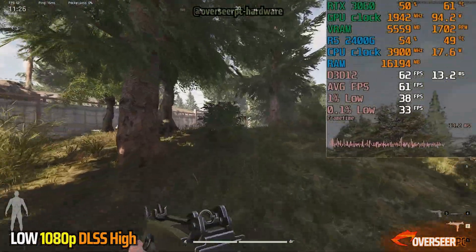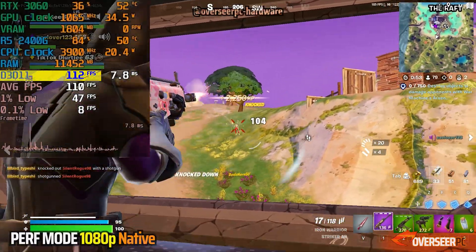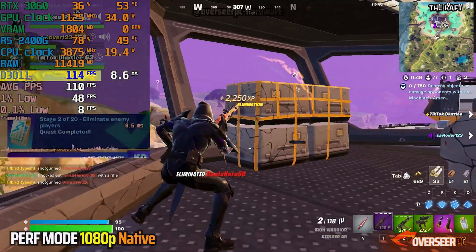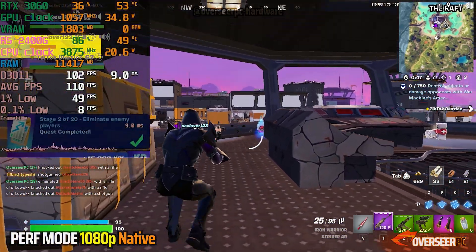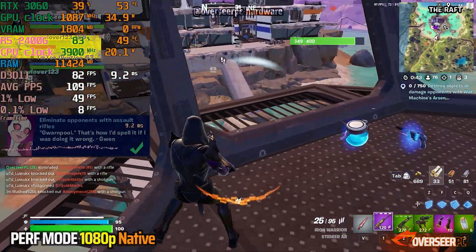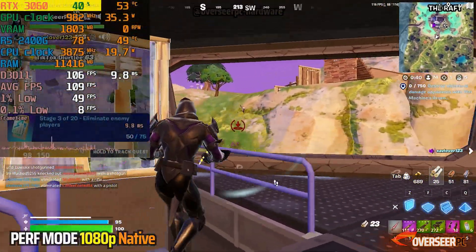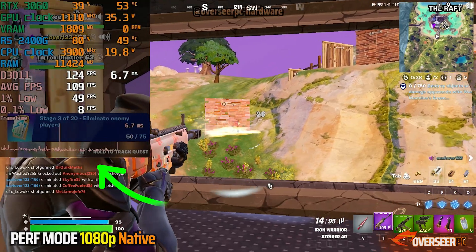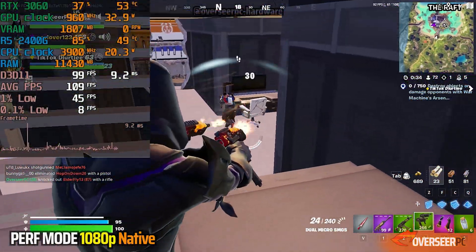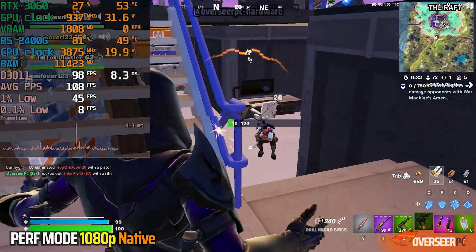Our next game is Fortnite. Our FPS is around 100 and sometimes going lower. We are clearly CPU bound, with about 80-plus percent CPU usage, whereas our RTX 3060 is just chilling at 35%. This is at performance mode and the GPU is just not being utilized as it should — you can see that with the GPU clock sitting really low.